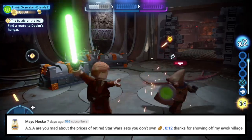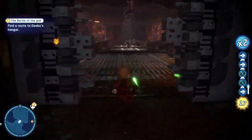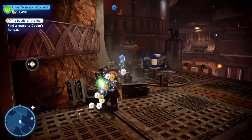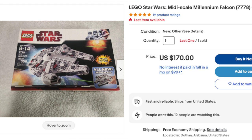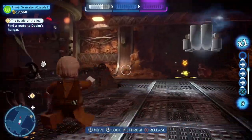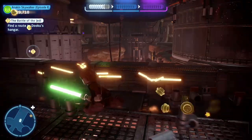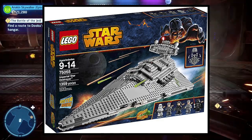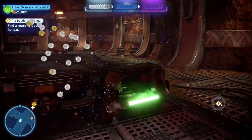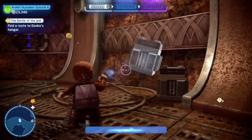Next question is from Mayo Husko, who asks: are you mad about the prices of retired Star Wars sets you don't own? I'm not mad about it because it's totally fair — if you own an eBay store and you want to sell something for whatever price you want, that's fair, especially if you're providing free shipping, which comes out of your pocket. I'm sure eBay takes a cut, probably like 10 or 20% of the profit, so you've got to aim a little higher to make a decent profit. It does kick you in the butt sometimes — like I would absolutely love to have this Star Destroyer, but it's over $500 on eBay. That's way too much for a single retired Lego Star Wars set, but it is what it is — you just got to make do with it.